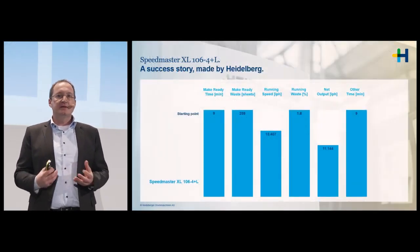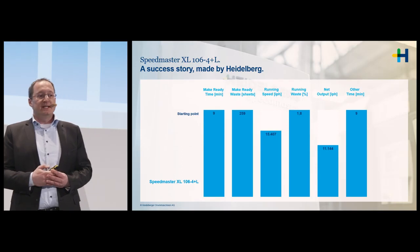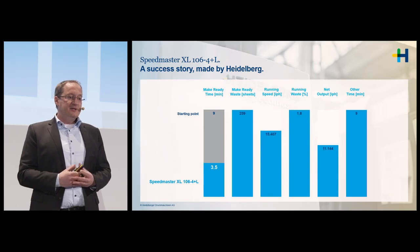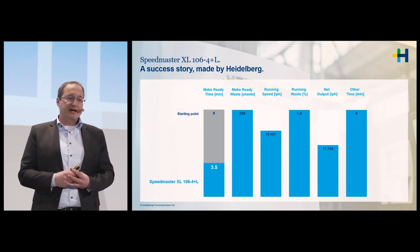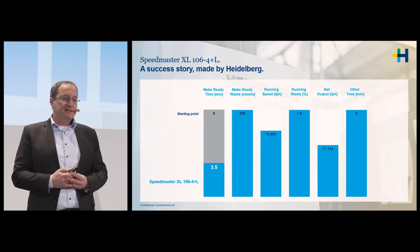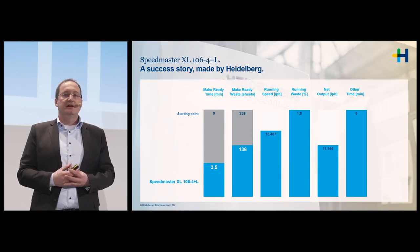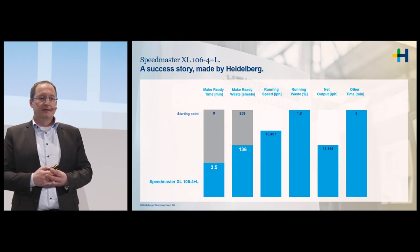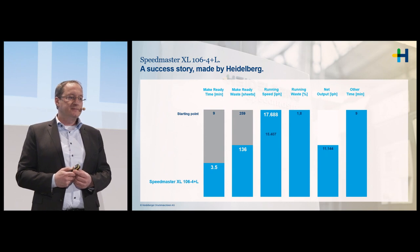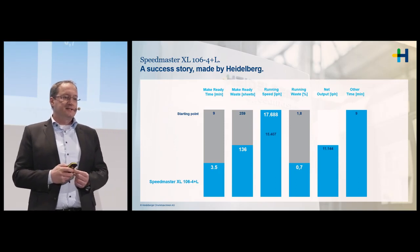Looking at real data from one of our customers with a PrintSite contract together with the XL106 for Color Plus Coating, we can directly see the impact achieved. Looking at make-ready, we could reduce make-ready times by around 60%. We have reduced make-ready waste by around 50%, increased the running speed by 15%, and reduced running waste by more than 60%.